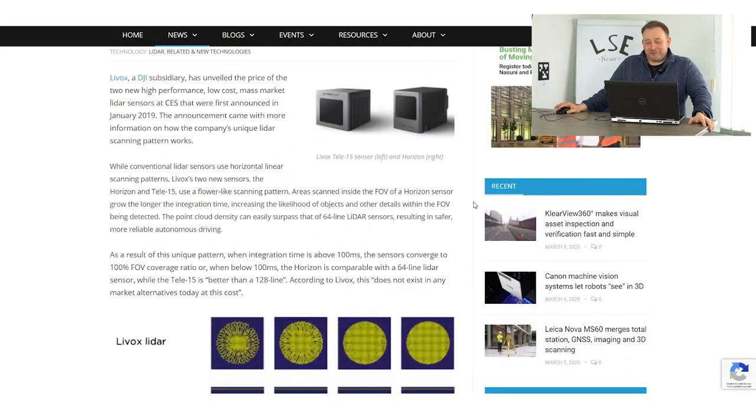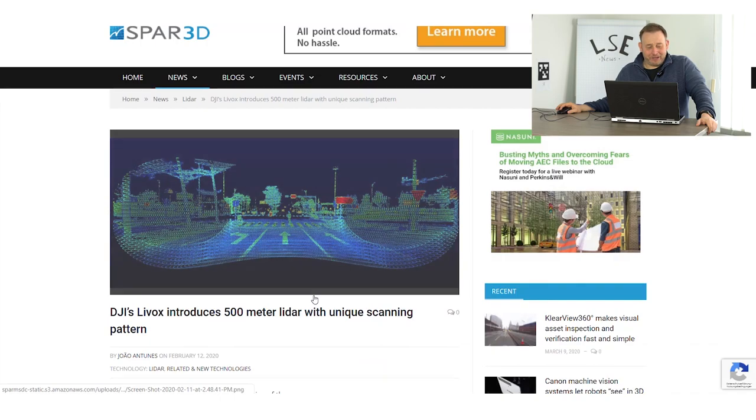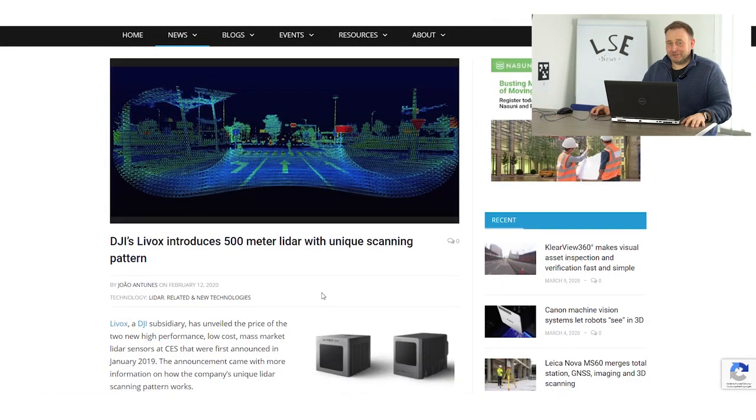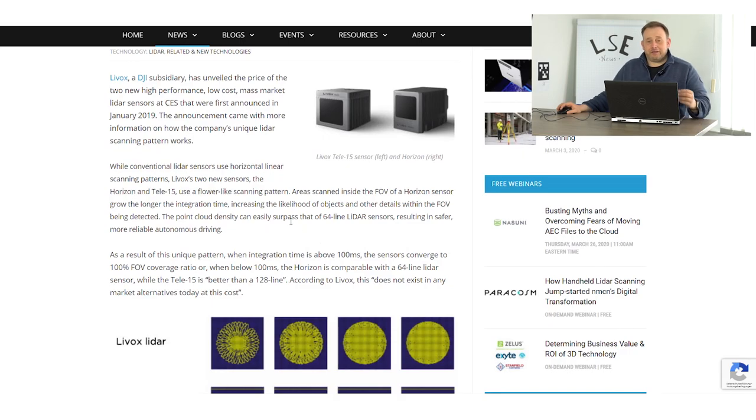Another important news item and a new sensor from the market comes from DJI. Everybody knows DJI, the Chinese UAV drone company. They also have a subsidiary company called Livox. This Livox company announced that they have two new sensors: the Tele15 and the Horizon. These are what you call solid-state scanners.